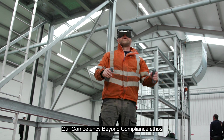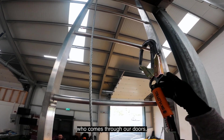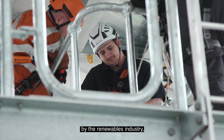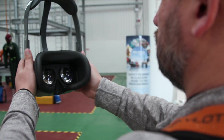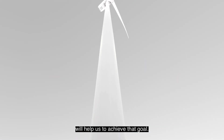Our competency beyond compliance ethos means that we want to make sure that any delegate who comes to our doors isn't just compliant with the standards expected by the renewables industry, but also confident in the training that they have received. And we believe the creation of our VR training module will help us achieve that goal.